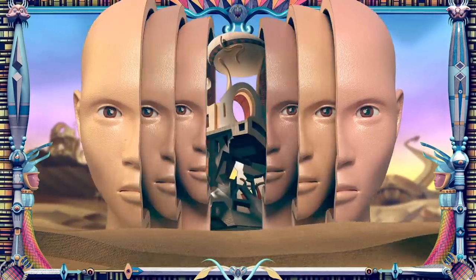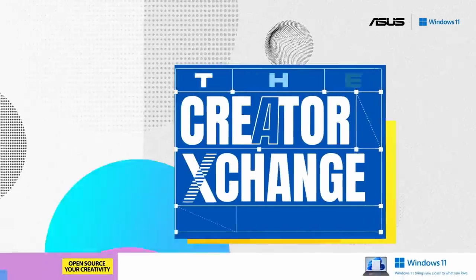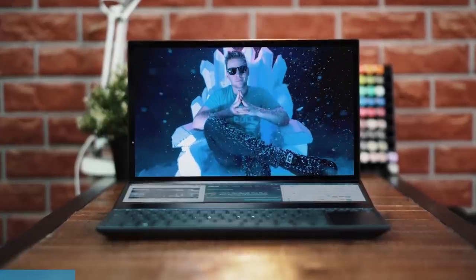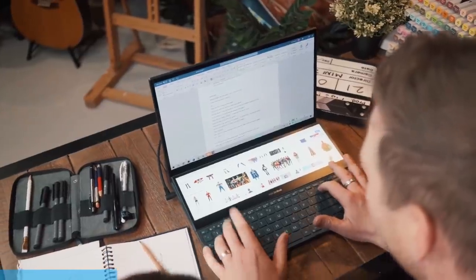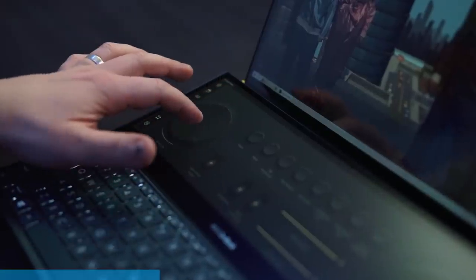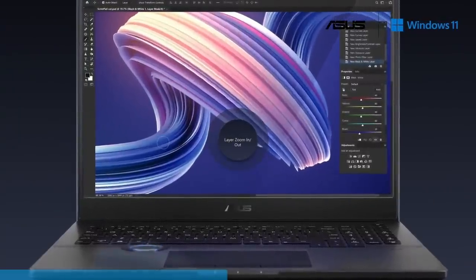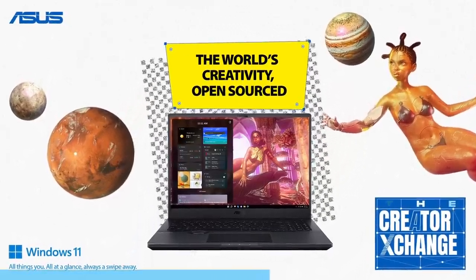If this looks like fun to you, you're definitely going to love getting involved in the Asus Creator Exchange program and the competition they're running. Asus wants to be the lighthouse for unshackled creativity and encourage the free flow of ideas embodied in their creator range of laptops. The Asus Creator laptops are designed with creators in mind — innovative and suitable for creators at all levels, with frontier-pushing features including OLED HDR displays for super color accuracy and awesome graphics integration.